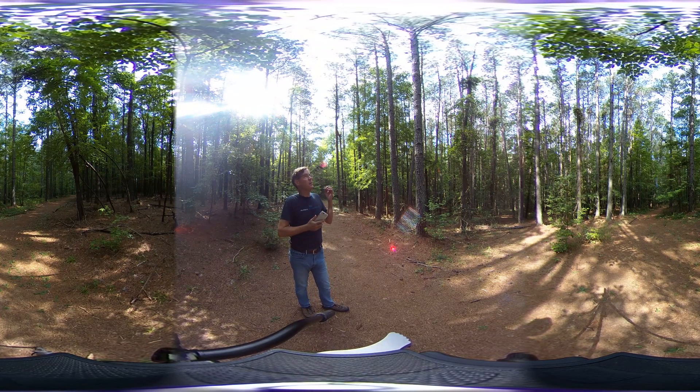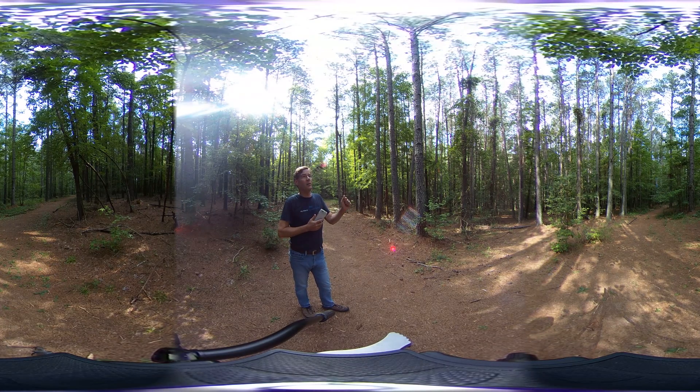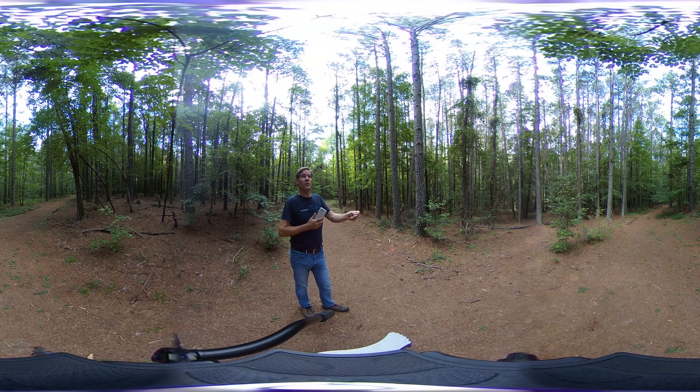So high basal area, Loblolly Pines that were planted 40 plus years ago. There's a mixed midstory of hardwoods, primarily sweet gum, hickories, red maples. So there is a midstory — there's some structure in the midstory and canopy. But again, because of that dense shading, the diversity of wildlife in here is going to be fairly low.